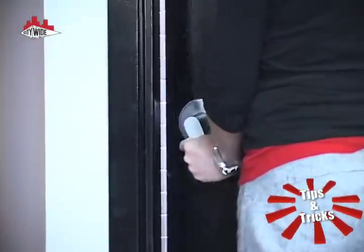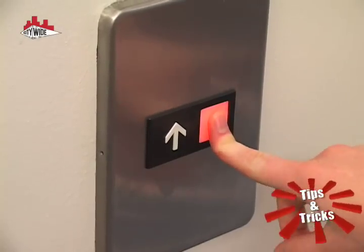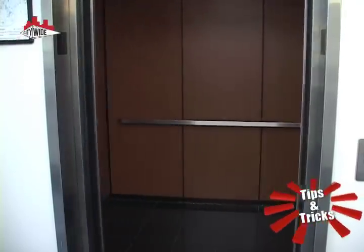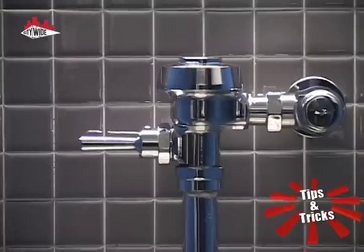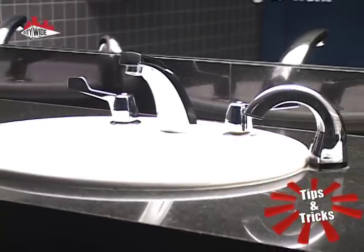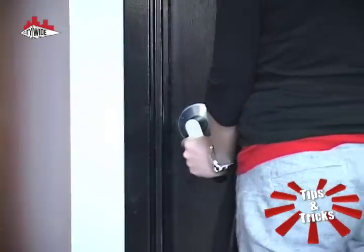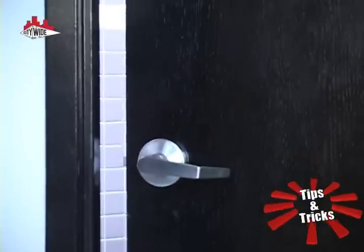We touch them every day: door handles, toilet flush handles, elevator buttons, and soap dispensers. According to a study, the amount of bacteria in an elevator is about 40 times higher than on a public toilet seat. Also, about 25% of public restroom soap dispensers are contaminated with bacteria, and restroom handles are just plain gross. Even though we can't see these germy stomping grounds, we are constantly coming into contact with them.